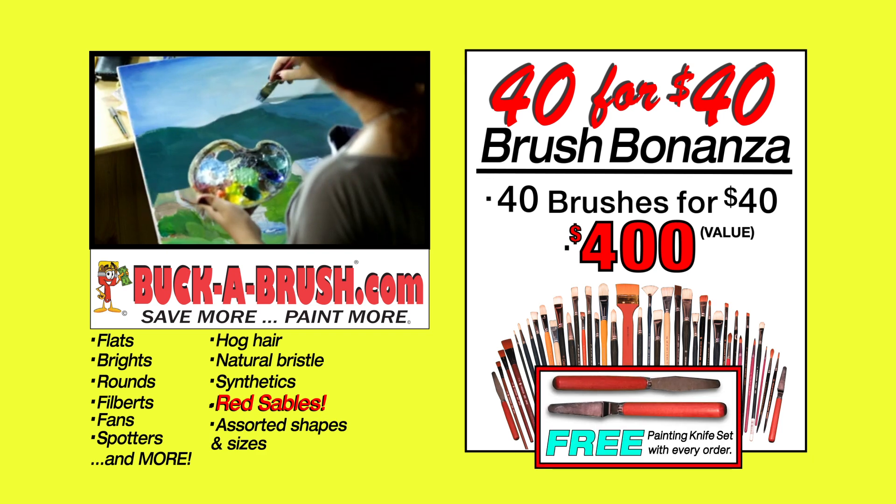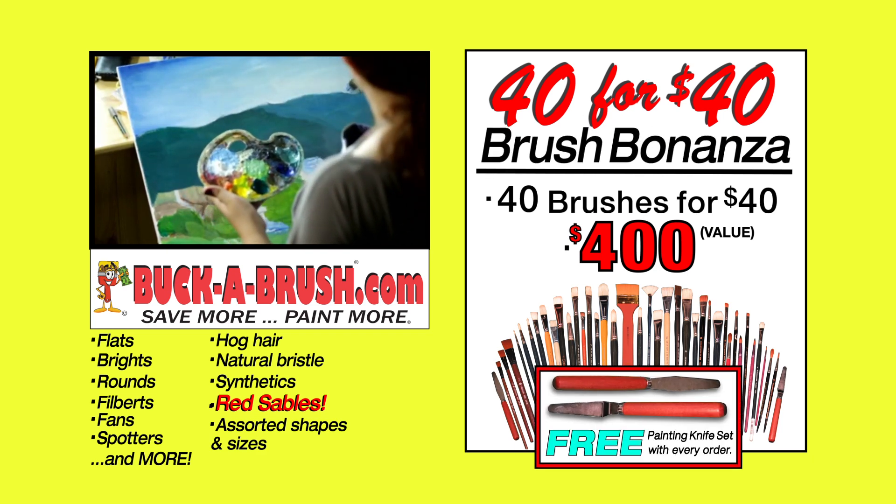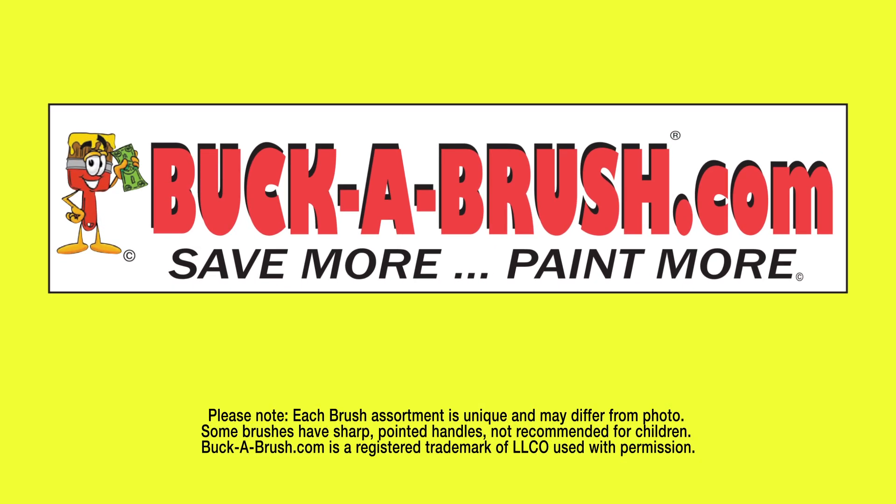Don't miss out. Order your Brush Bonanza today while supplies last. It's easy — just go to buckabrush.com.